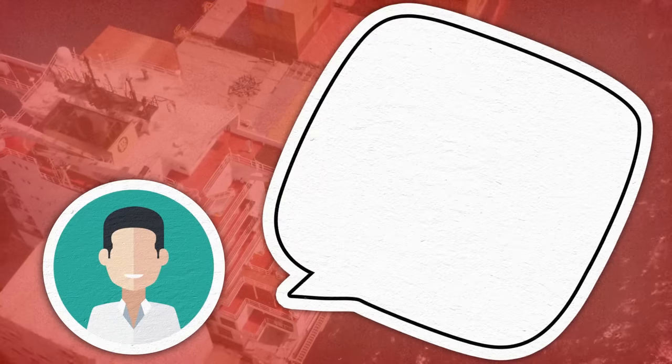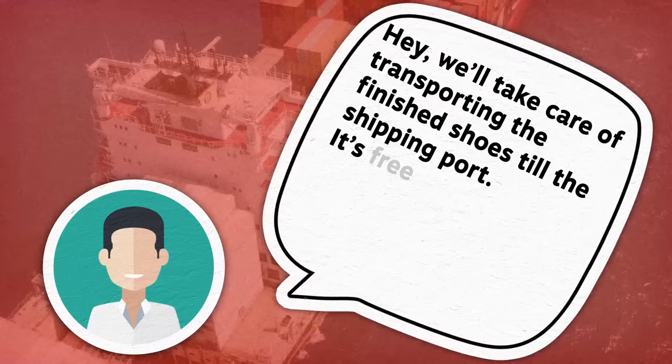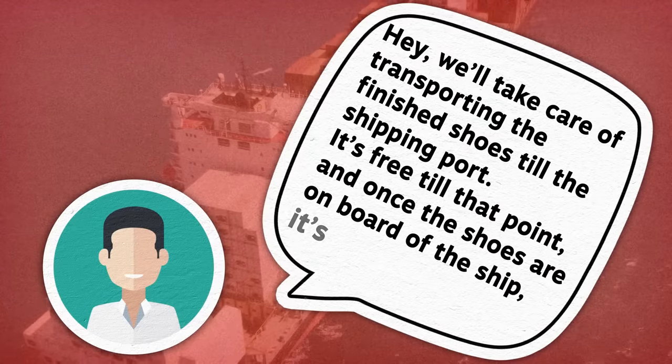By quoting the FOB cost, the supplier means: we'll take care of transporting the finished shoes till the shipping port. It's free till that point, and once the shoes are on board of the ship, it's your problem.